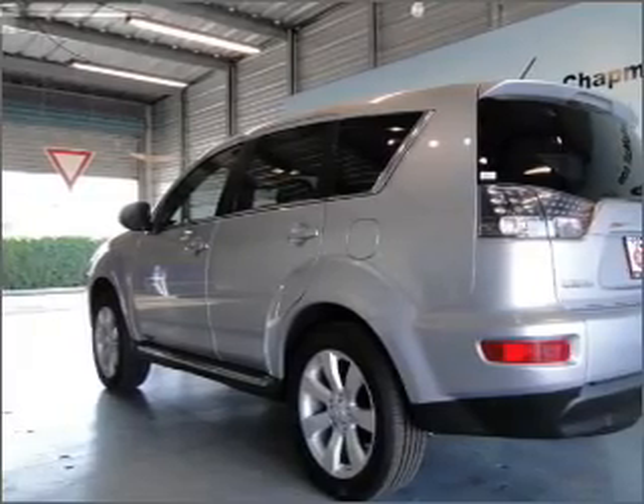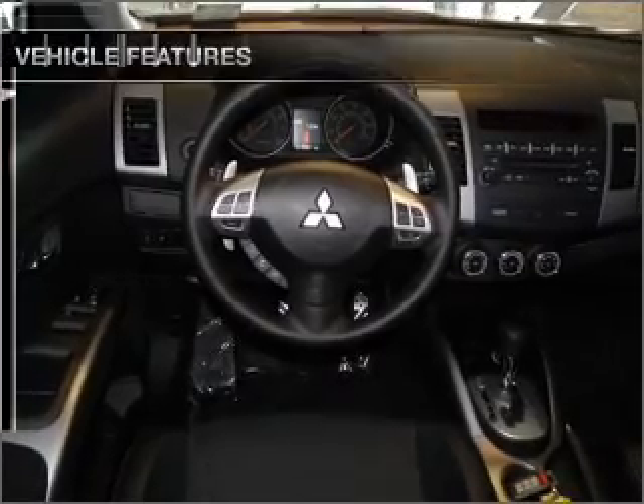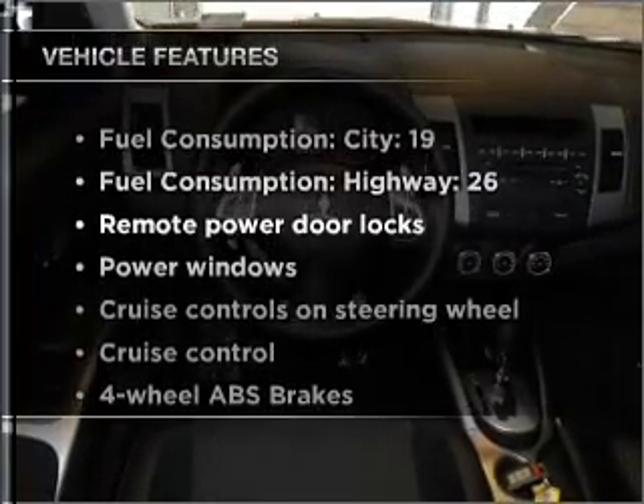The anti-lock braking system will keep you safe on the road, and memory settings make for a more comfortable ride. Plus, enjoy these notable features that are included in this vehicle.